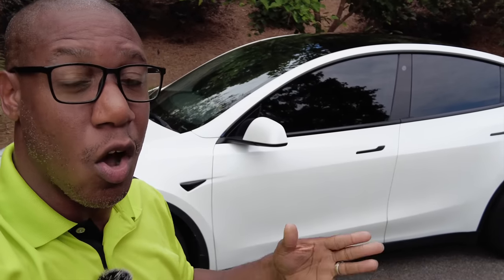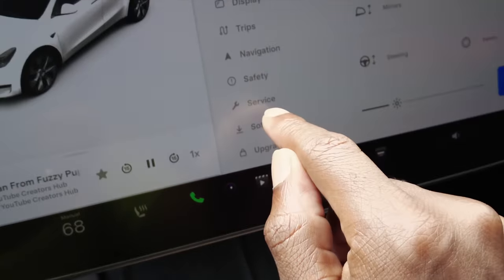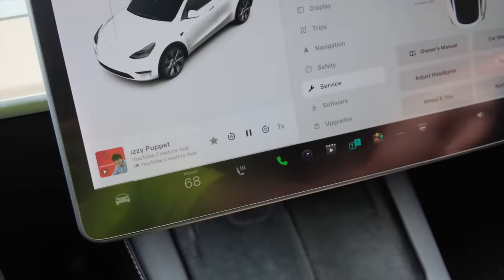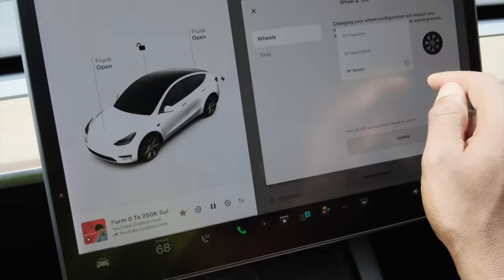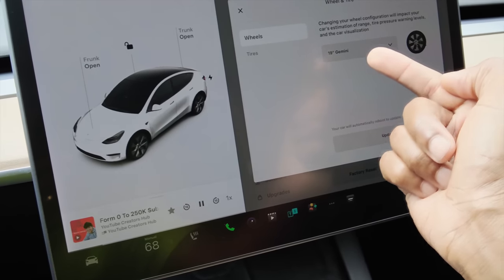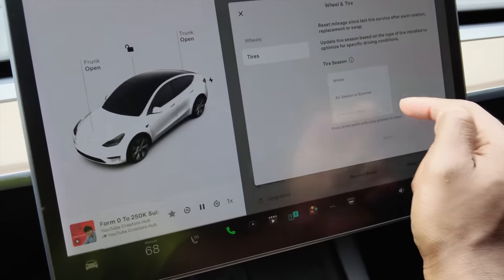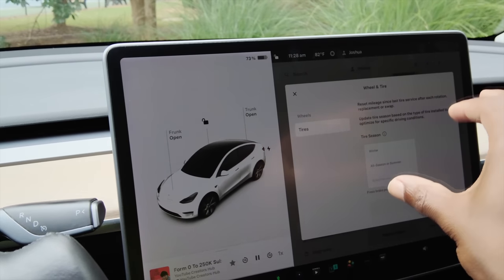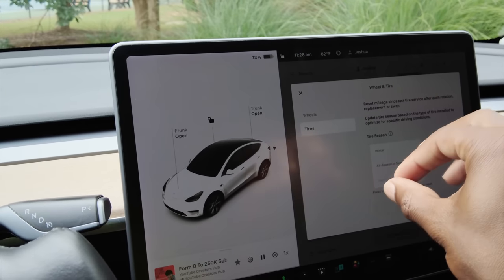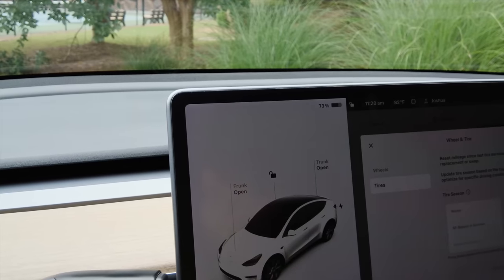If you want to get the display on your car to show accurately for the tires you have, hit the car menu, go down to Service, then go to Wheel and Tire. Right now I still have the Gemini wheels — I'm not going to upgrade to the Induction or Uber Turbine wheels. But if you have winter tires, all-season, or summer tires, any change you make here will update in the system to give you the most accurate range reading possible.